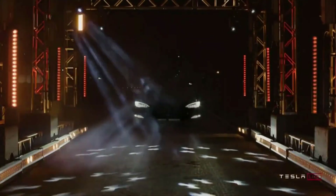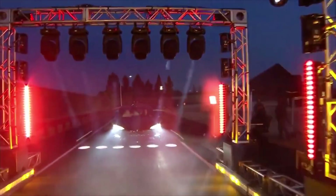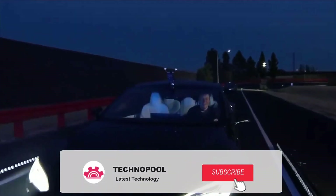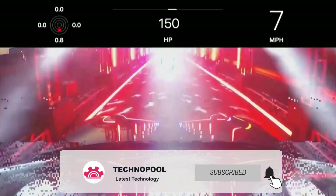Before we start, let us know in the comments below what you think about the Model S price, and make sure to give this video a thumbs up if you enjoy it. Subscribe to Technopool and hit the bell icon for notifications.